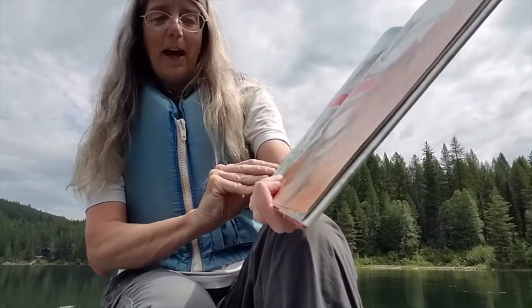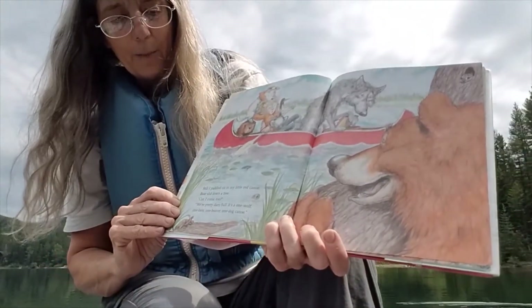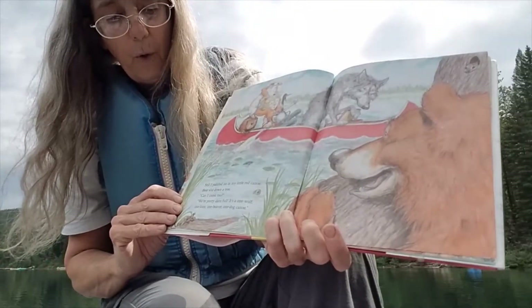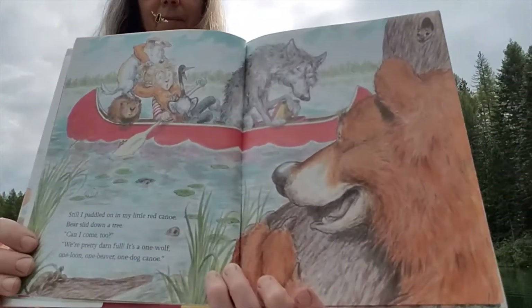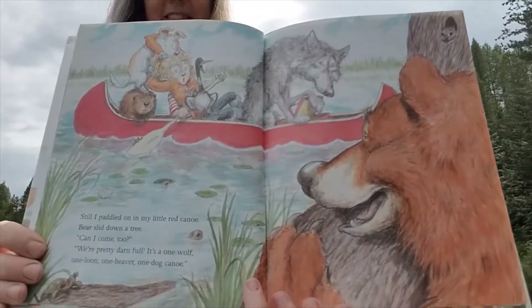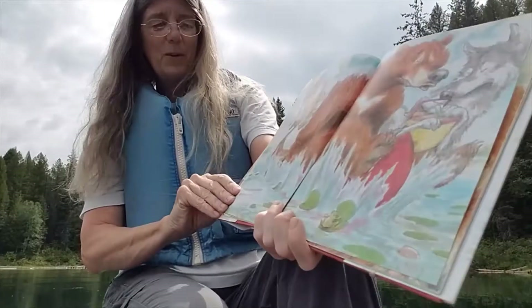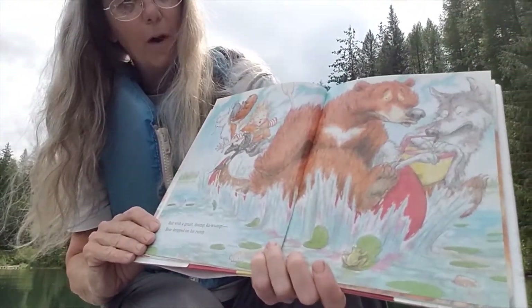Still I paddled on in my little red canoe. Bear slid down a tree — Can I come too? We're pretty darn full. It's a one wolf, one loon, one beaver, one dog canoe. Can I come too? But with a grunt, thump, ka-wump, bear dropped on his rump.